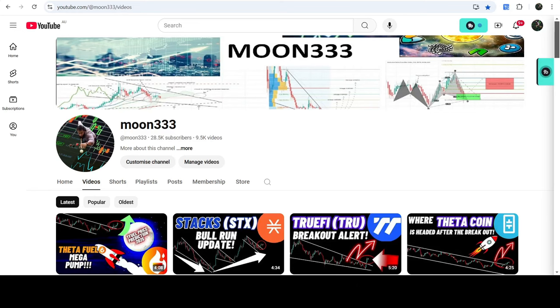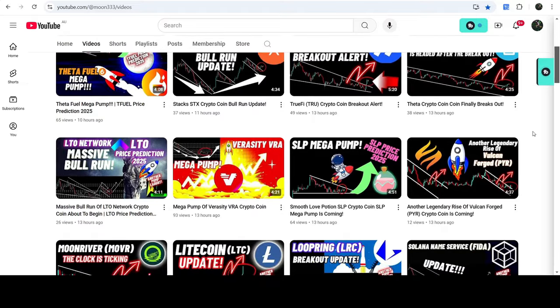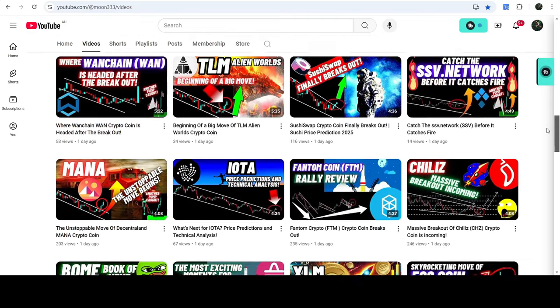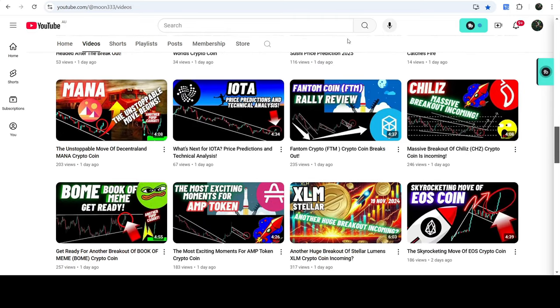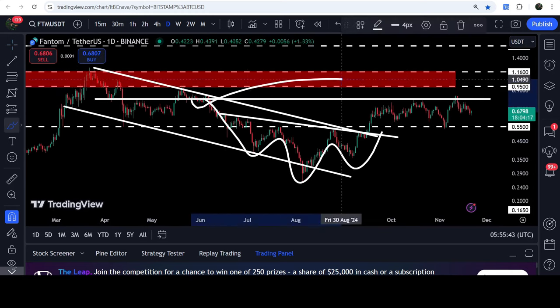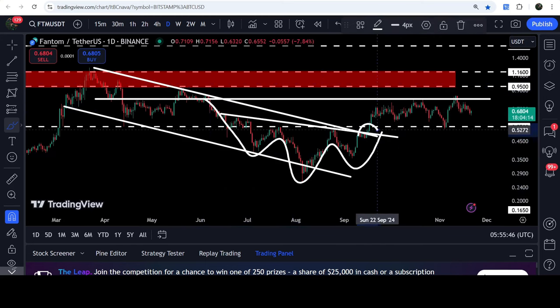Hey friends, this is Atif. Welcome to this new update on Phantom coin. Phantom coin has broken out of an inverse head and shoulders pattern and a down channel as well. I've been showing you this move in my previous videos. Now, moving to the live chart — you can see that for the past several weeks the price was moving inside this channel, and while doing so it also formed this inverse head and shoulders pattern. At this point, the price has broken out both the neckline of the inverse head and shoulders and the resistance of the channel together.